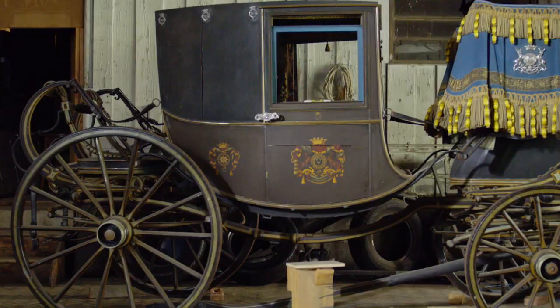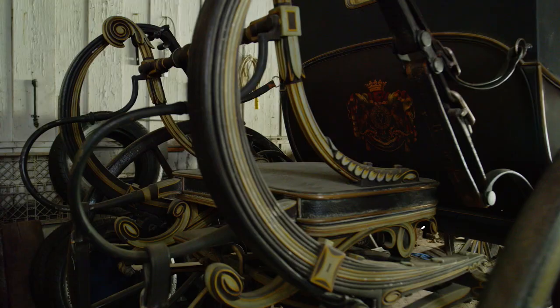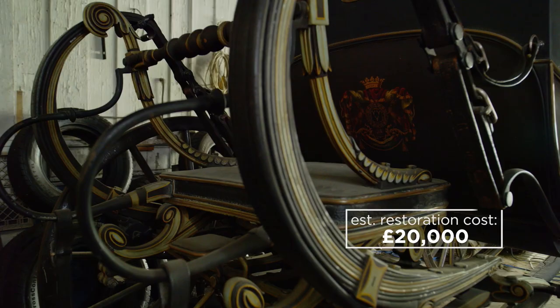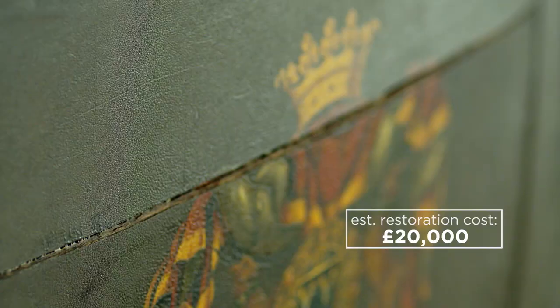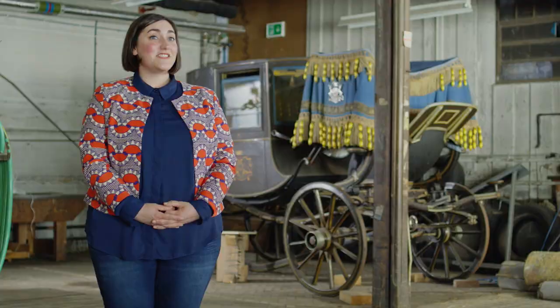The State Chariot is a vehicle which means that it's designed to be used, and that also means that it's showing signs of wear. What we'd really like to do is to conserve this so that people can continue to enjoy it in future. Any contribution to a project like this is guaranteed to uncover something interesting, which acts as a kind of legacy for the collection.